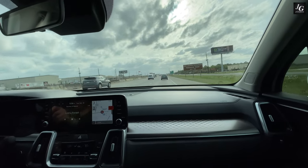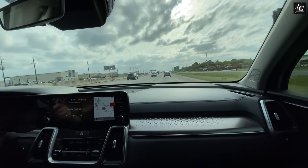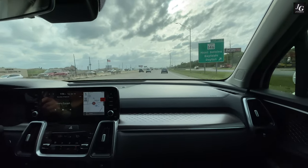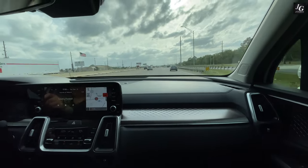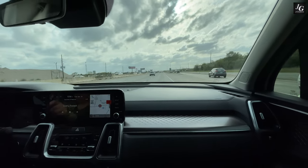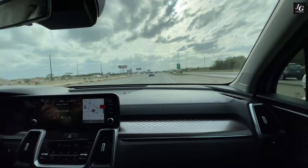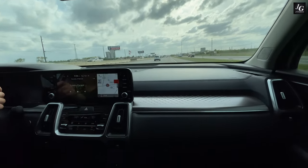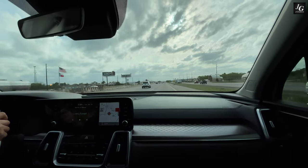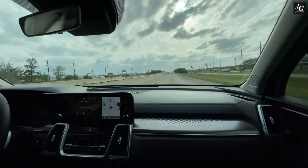I hope you guys enjoyed my review of the 2022 Kia Sorento Hybrid. If you made it this far, thank you — I really appreciate you sticking with me until the end. If you enjoyed the video, please consider leaving a thumbs up and subscribing to the channel. If you have any questions or suggestions, feel free to leave them in the comments below.